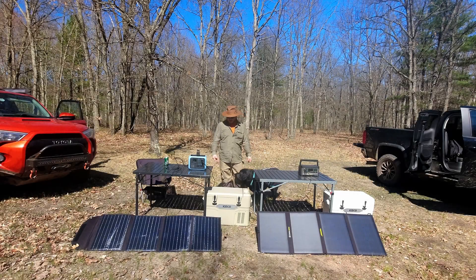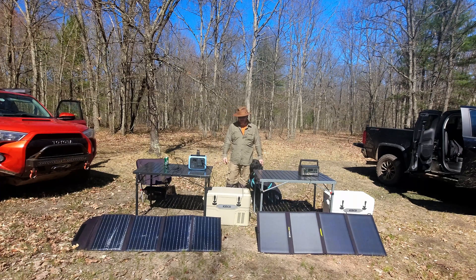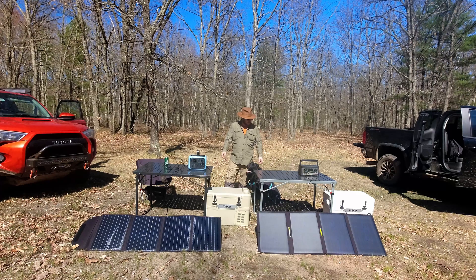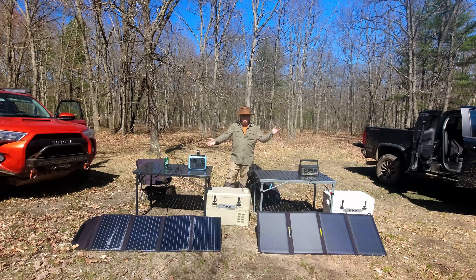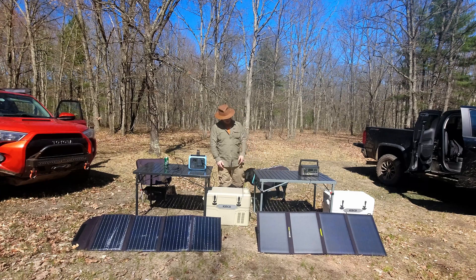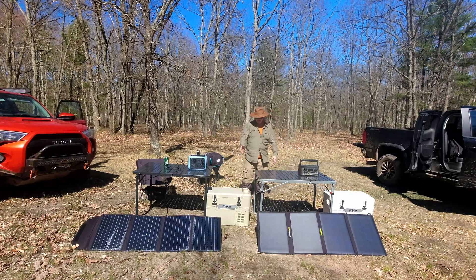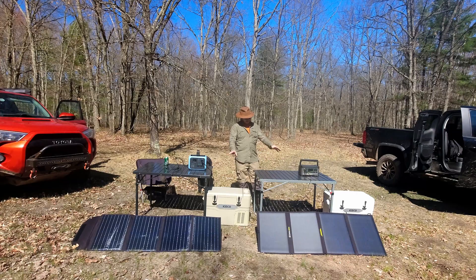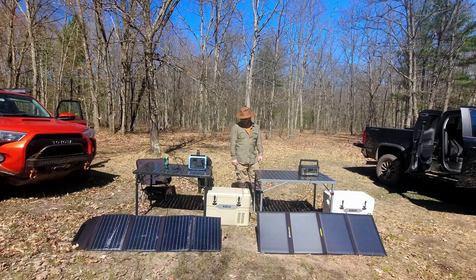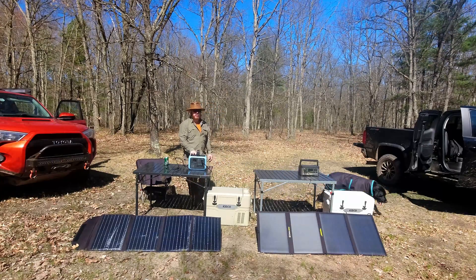Hey everyone, thanks for joining me today. We've got a few different pieces of gear made by different manufacturers that are very similar in features, so we're going to compare them. First, we've got power stations — Bluetti and Goal Zero — then solar panels: Rockpals versus Goal Zero, both 100 watts. Let's start with the power stations — they both have 500 watt-hour batteries.